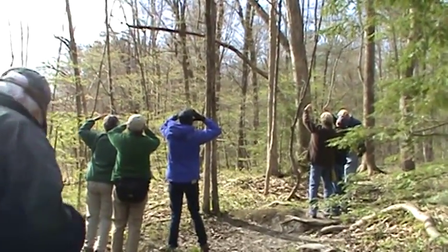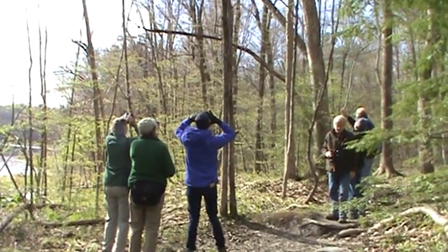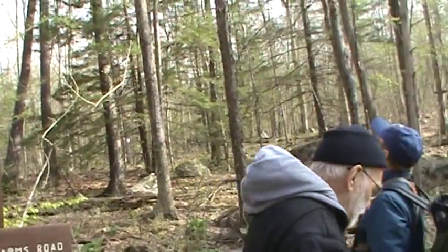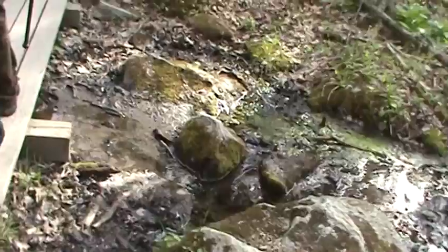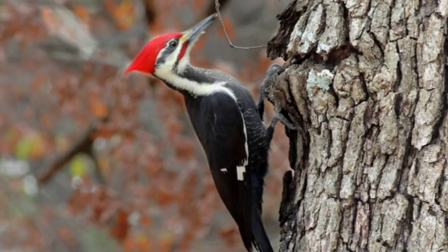One blue-gray gnatcatcher. There was a pileated woodpecker deep in the woods — I just heard it one time and it was quite distant. And this sounds like another gnatcatcher just here.